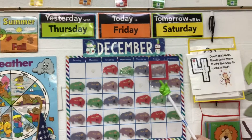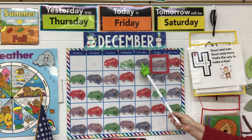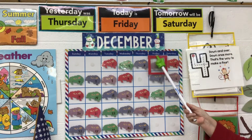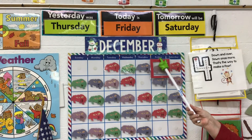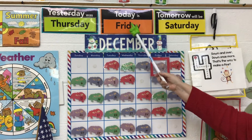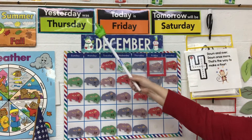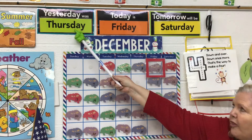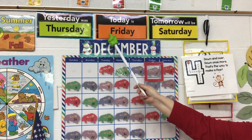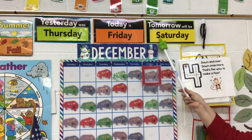Think we can count all the way up to four? I think we can. One, two, three, four. And it's the fourth day of December and it's Friday. Today is Friday. Yesterday was Thursday. So it goes Thursday, Friday. Tomorrow will be Saturday.